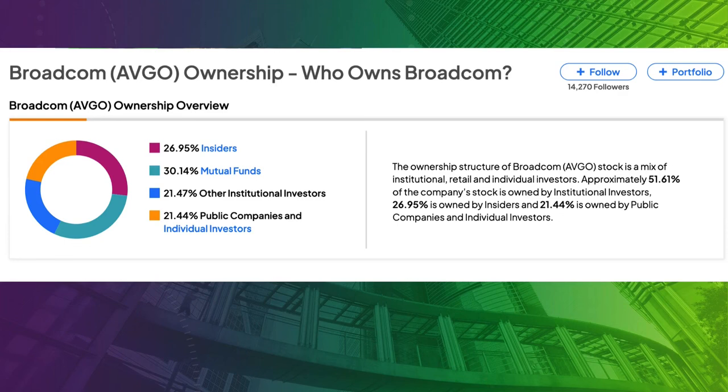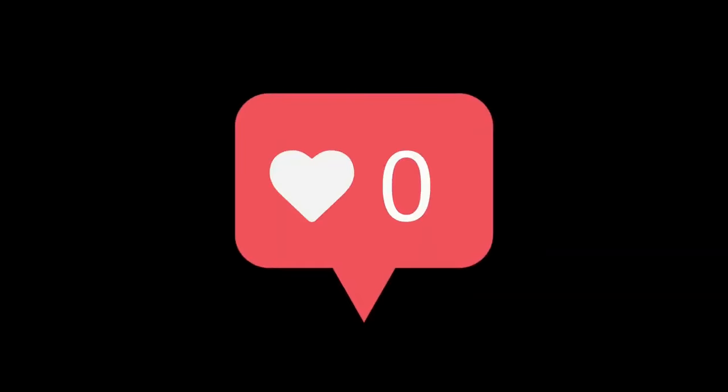In comparison, insiders of Broadcom — the biggest position in my portfolio — own 27% of the shares of Broadcom. By the way, can you guess my top 2 other positions in my portfolio? I'll make a video about it if this video gets 100 likes. Let's throw the challenge.